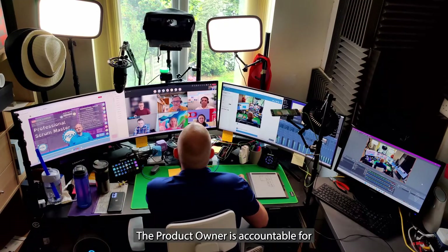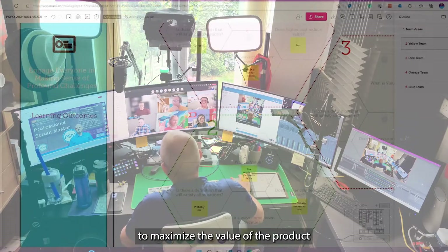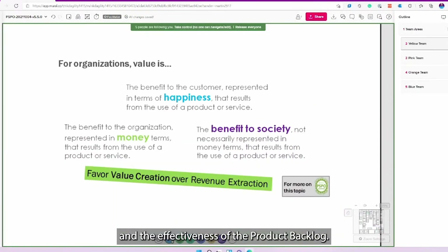The product owner is accountable for and has the authority to maximise the value of the product and the effectiveness of the product backlog.